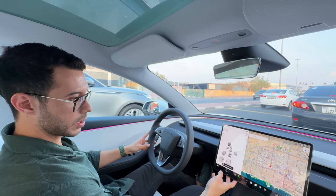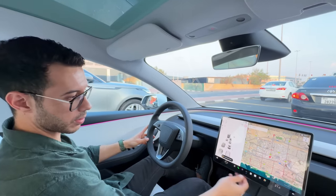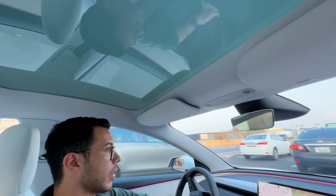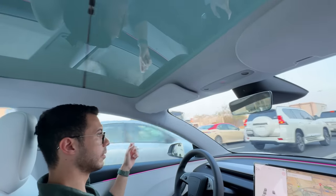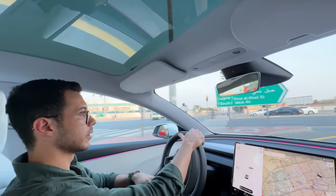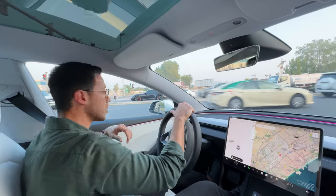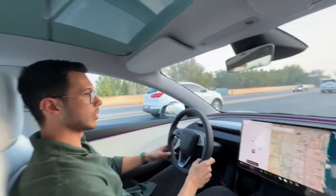The screen bezels are much thinner compared to older versions. Another big upgrade with the Highland is they've made the glass thicker — left, right, front, and back of the glass roof — all much thicker, making the in-cabin sound much quieter, which I noticed immediately while driving.